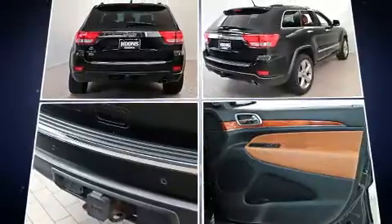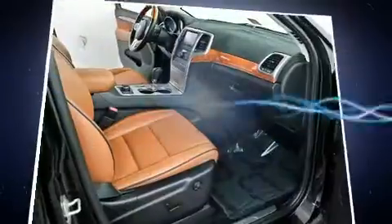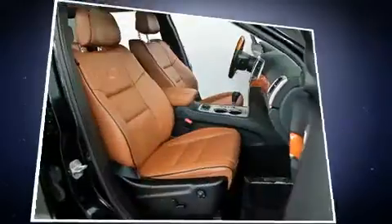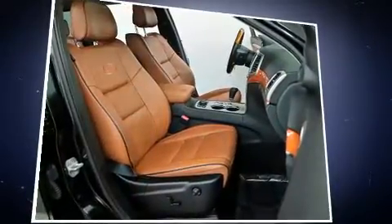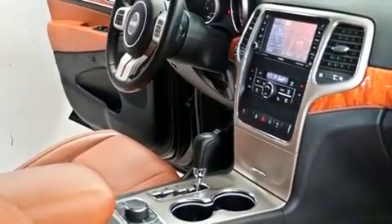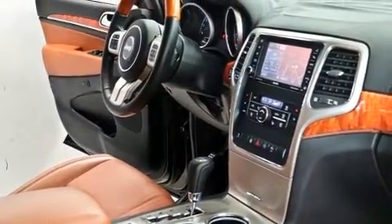Top features include rain-sensing wipers, voice-activated navigation, a trip computer, automatic dimming door mirrors, a power lift gate, and power front seats. Features such as automatic climate control and leather upholstery prove that economical transportation does not need to be sparsely equipped.